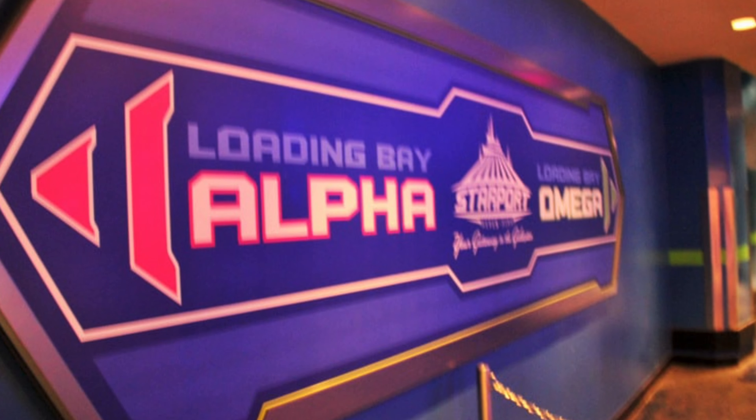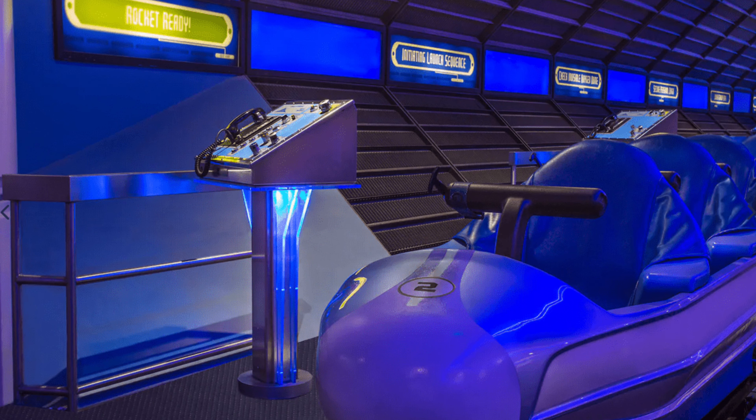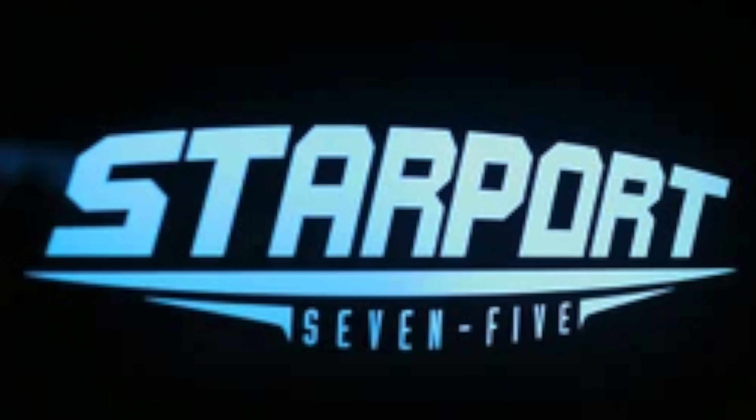Now let's talk about the ride experience. There are two separate tracks — Alpha to the left and Omega to the right — and they're exactly the same, just a mirror image of each other. For some reason I always tend to veer towards the left when I go on Space Mountain. The riders board the ride cars in the Starport inside the mountain cone itself, which is hollow and 300 feet in diameter.